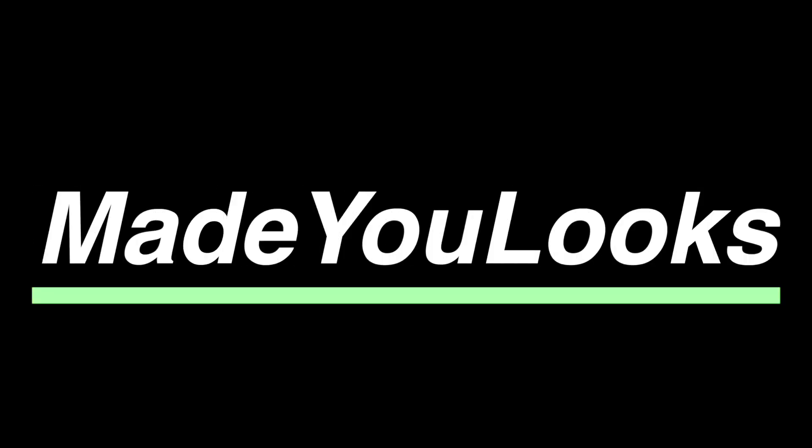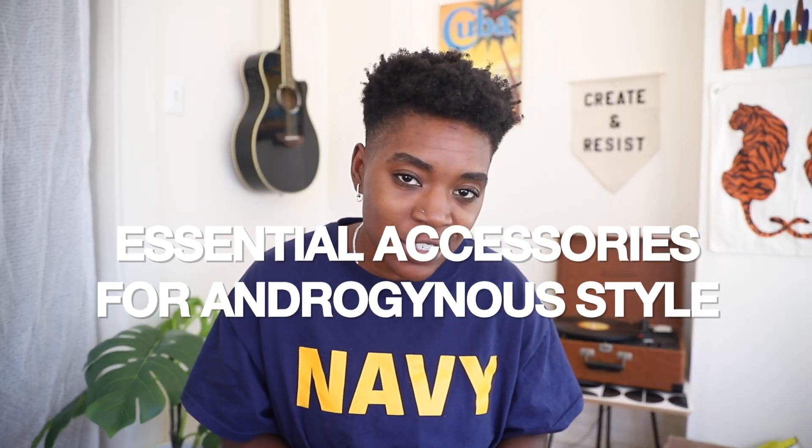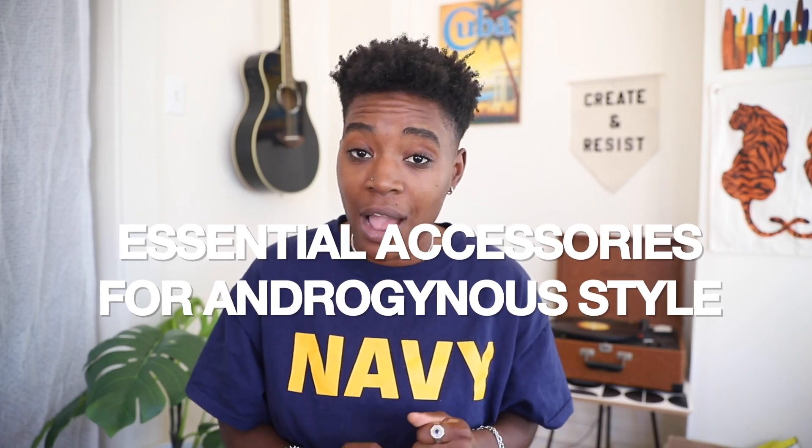What up, welcome back to my channel. My name is Jake Fox and this is the Major Looks channel. Today I'm going to be getting into the essential accessories for androgynous style.